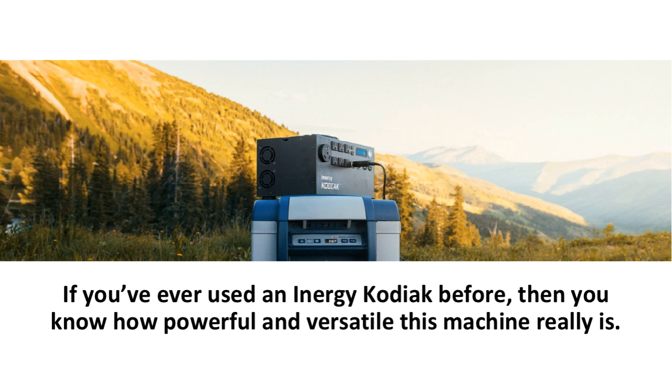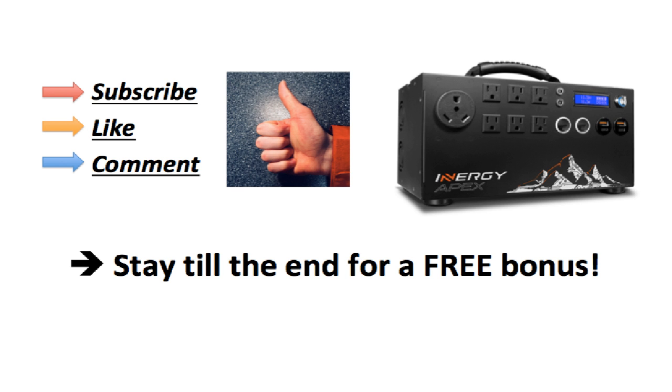If you've ever used an Energy Kodiak before, then you know how powerful and versatile this machine really is. Smash that subscribe button and hit that bell notification for more reviews, tips, and tricks. Also, stay till the end for a free gift.